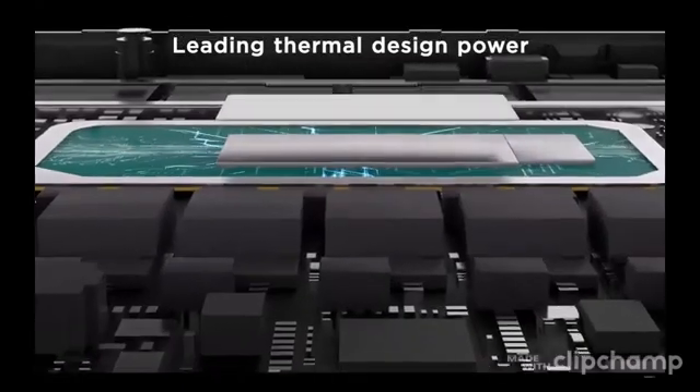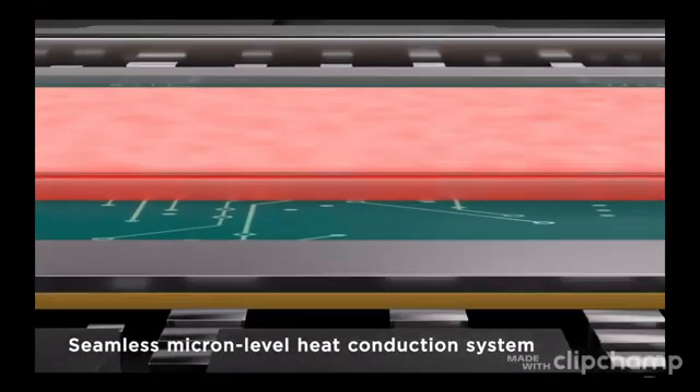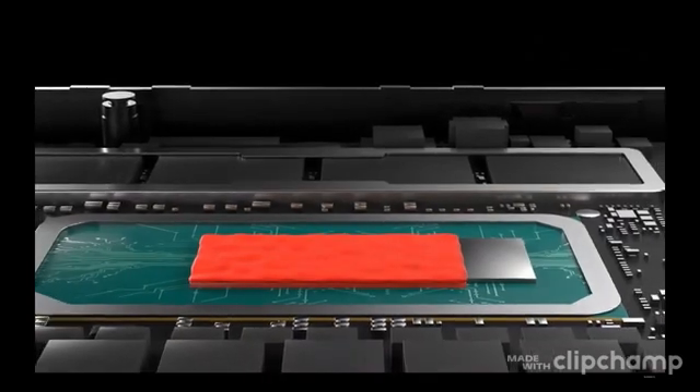In terms of battery life, I've gotten the question in the comments and I would say that seven to six hours with mixed use at medium brightness on the screen is perfectly attainable.